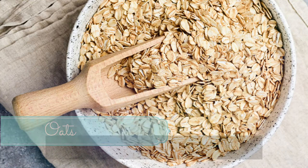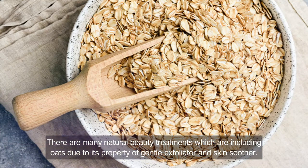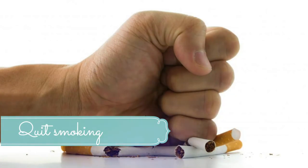Number six: oats. Many natural beauty treatments include oats due to their properties as a gentle exfoliator and skin soother. The lesions and blisters change during the course of lichen planus, and sloughing off dead skin can relieve itching and improve appearance. Mix one part oats with one part raw yogurt, let it sit for 20 minutes, then mix in a quarter part of raw honey. Spread it over the affected areas for 10 to 15 minutes, then rinse thoroughly with warm water and pat dry.